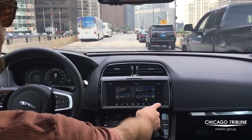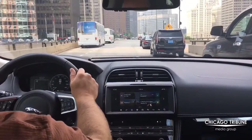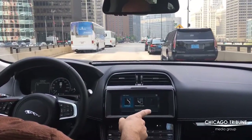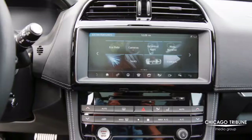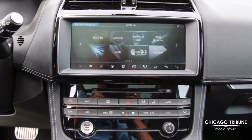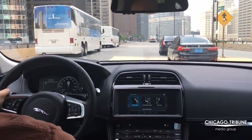2017 Jaguar F-Pace, testing out the self-parking feature. I push the button on the dash display, and there are some commands in the instrument cluster — it says it's searching. It says space found.